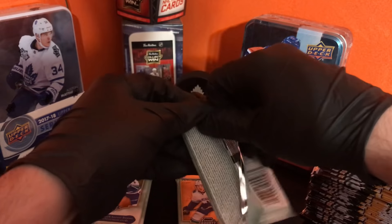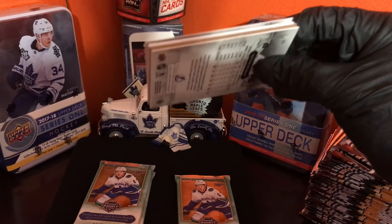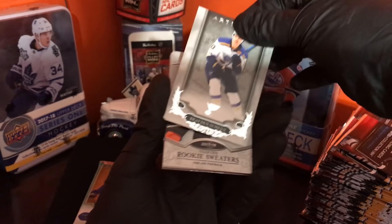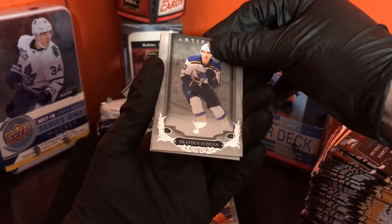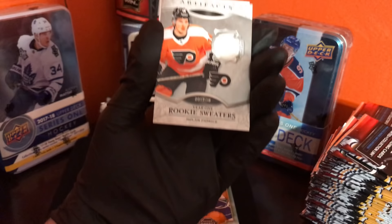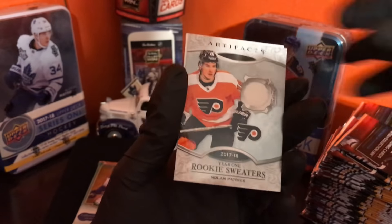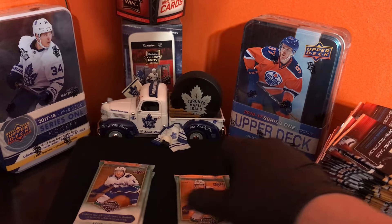Decoy. Next pack. Victor Hedman, Brendan Shanahan, and Nolan Patrick — rookie sweaters. Not bad.